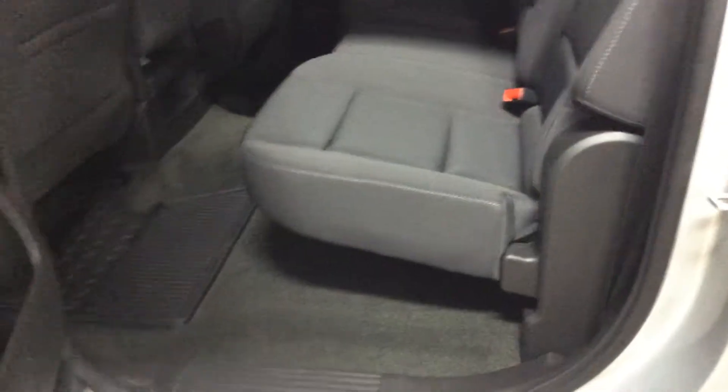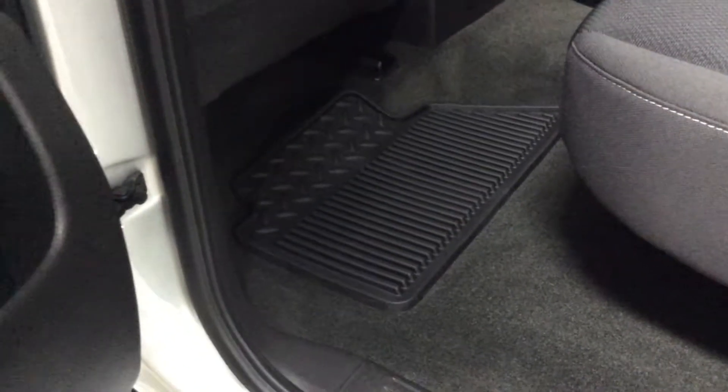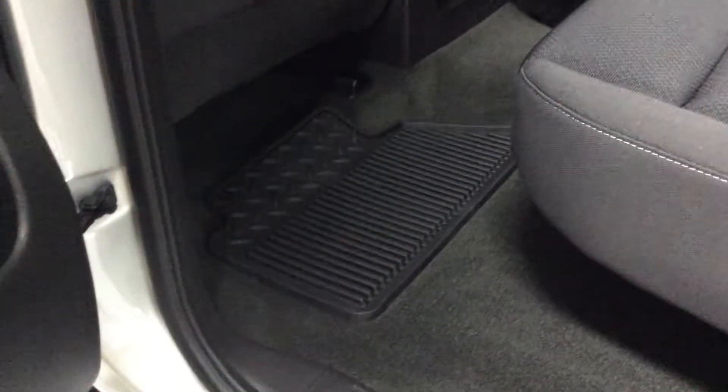Going in the back here, I really feel this with the crew cab. You have the ability to seat six grown men in here. The seats do fold up from the bottom up. You do have the weather mats in here, which helps especially during the winter in our Wisconsin winters up here.